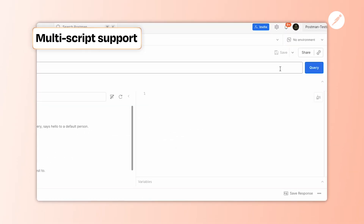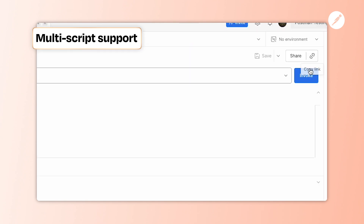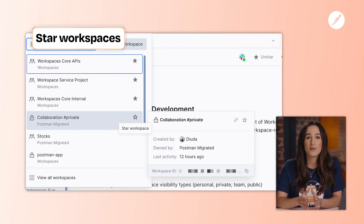We wrapped up 2025 with a ton of enhancements based on your feedback. With multi-script support, you can now write scripts once and reuse them across HTTP, gRPC, and WebSocket. We've made it easy to pin your most important workspaces, so they're always right where you need them.